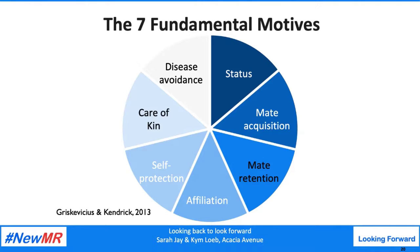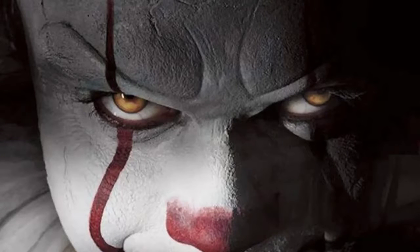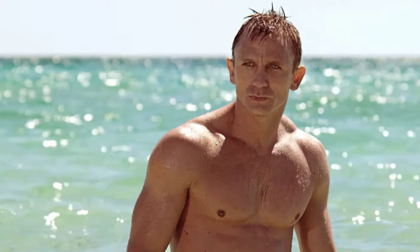So where does the potential for behavior change come in? It turns out that a fundamental motive can actually be activated by external cues. Remember the spider, the scream, and the blackout examples — these activated the self-protection system. Watching a crime program or a thriller can have that same effect, leading people to want to conform, follow others, and play it safe with their choices. On the other hand, activating the mate acquisition system prompts people to want to stand out from the crowd. This suggests that behavioral biases may actually be a stronger influence at some times than others, depending on how the individual has been primed to react.